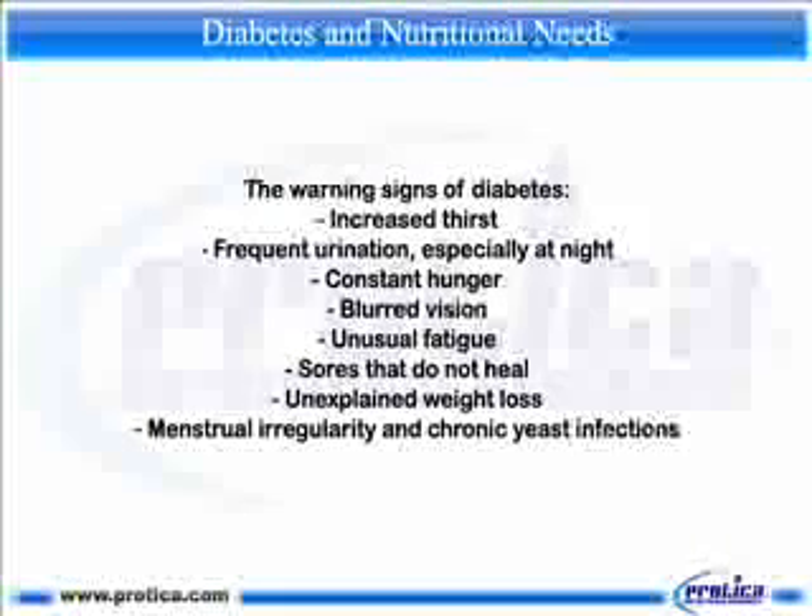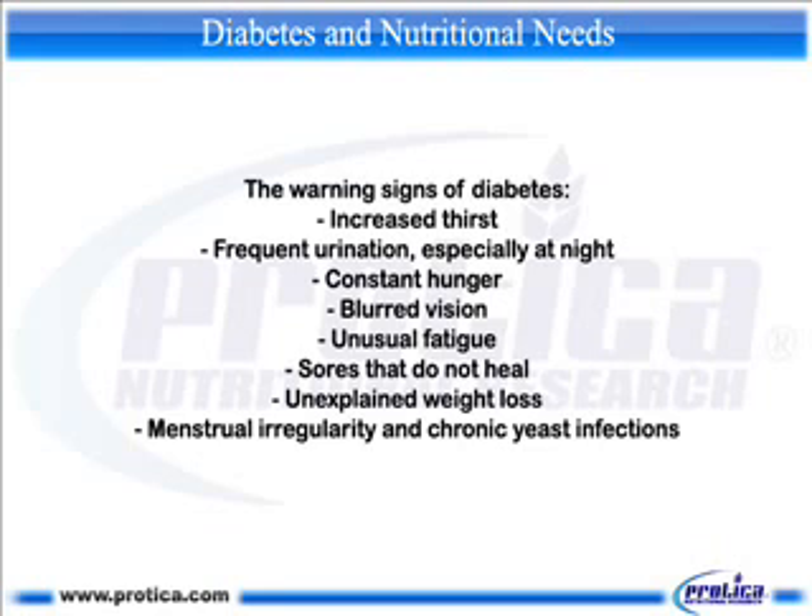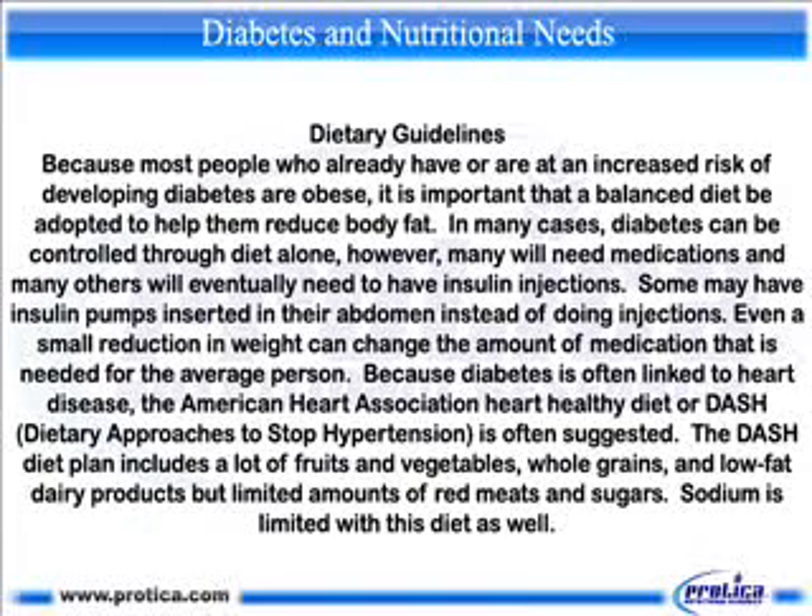The warning signs of diabetes include: increased thirst, frequent urination especially at night, constant hunger, blurred vision, unusual fatigue, sores that do not heal, unexplained weight loss, menstrual irregularity, and chronic yeast infections.